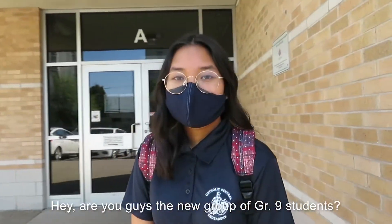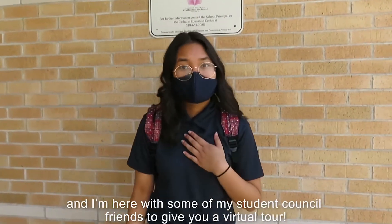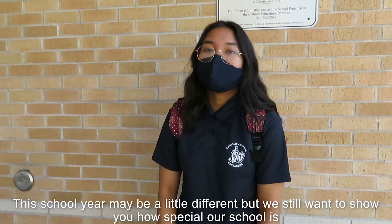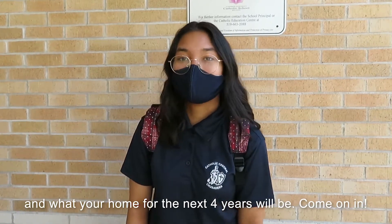Hey, are you guys the new group of grade 9 students? That's awesome! My name is Miriam, your Co-Communications Minister for this year, and I'm here with some of my student council friends to give you a virtual tour. This school year may be a little different, but we still want to show you how special our school is and what your home for the next four years will be. Come on in!